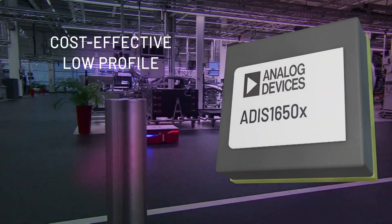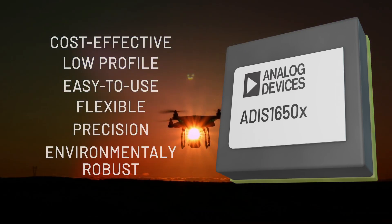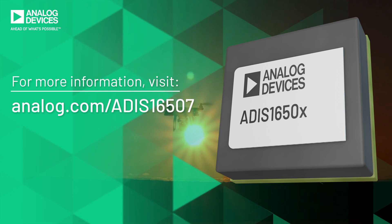Cost-effective, low-profile, easy to use, flexible, precision, environmentally robust. Whatever your criteria, the ADIS 16500 series has the solution to keep your motion under control.